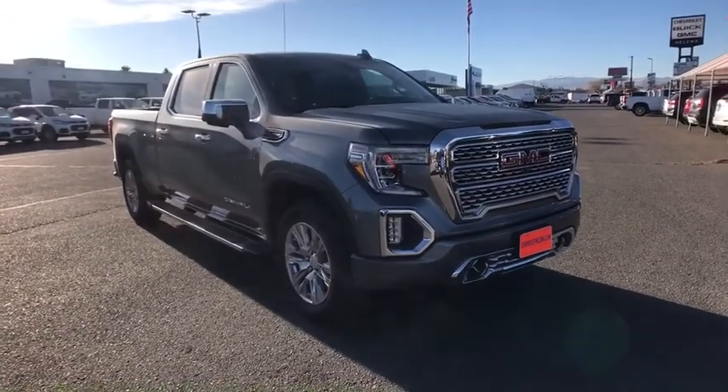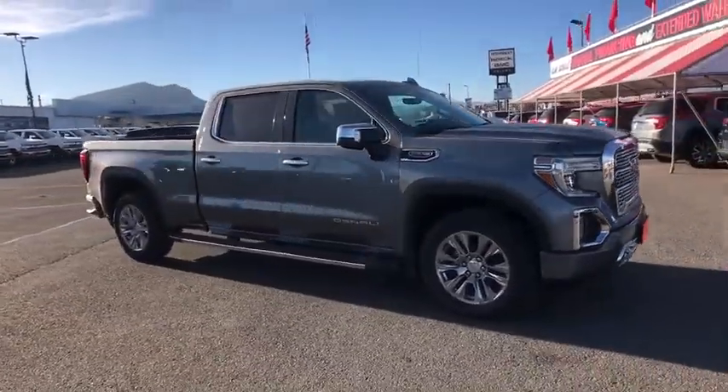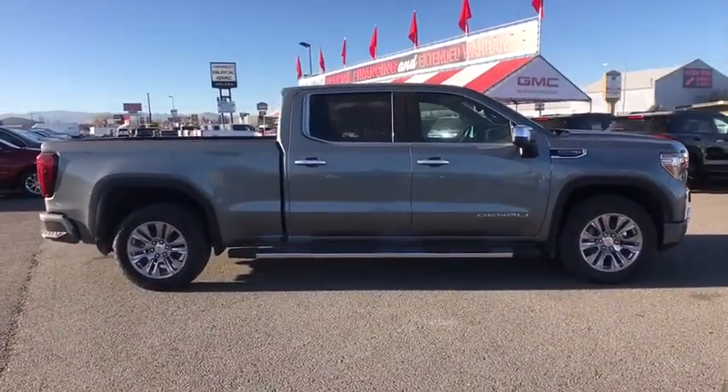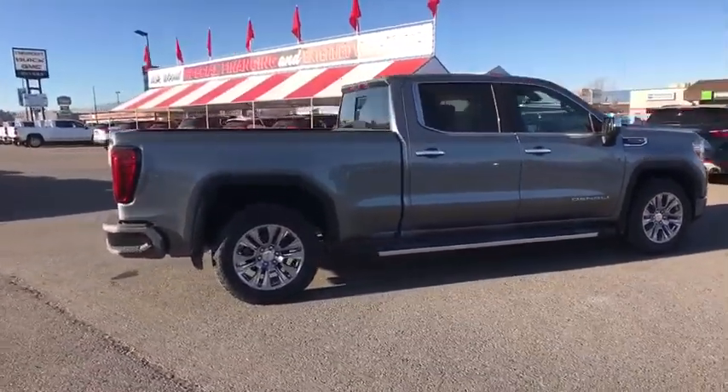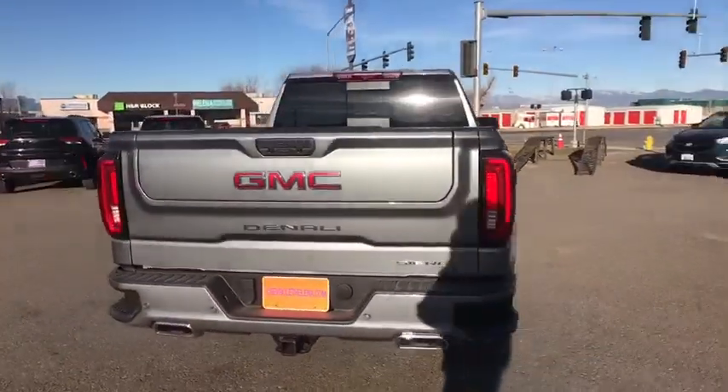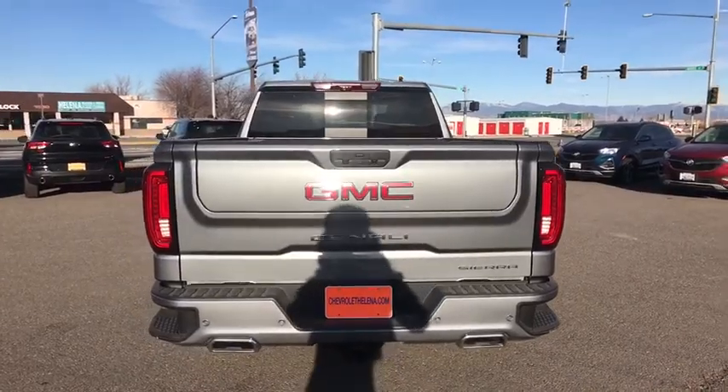Come test drive the 2020 GMC Sierra 1500. The Sierra 1500 offers a five-star frontal and side crash test rating, and a combination of mechanics and aerodynamics that give it better conventional V8 fuel economy than any competitor.